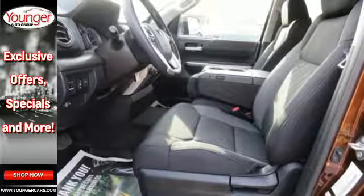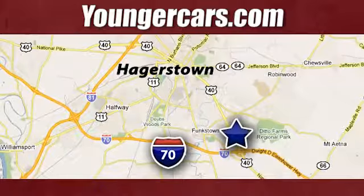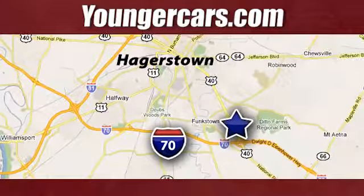it's the ultra-tough Toyota Tundra. Take it for a test drive today. Visit our website at YoungerCars.com. We're conveniently located at 1945 Dual Highway in Hagerstown, Maryland.